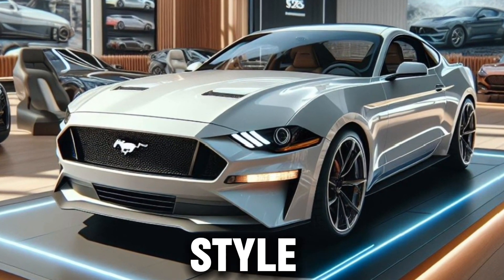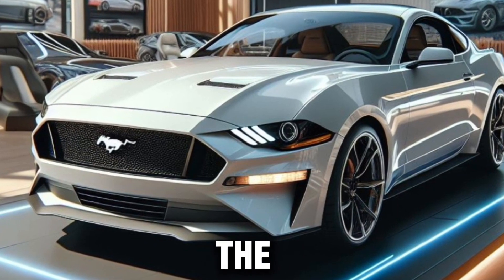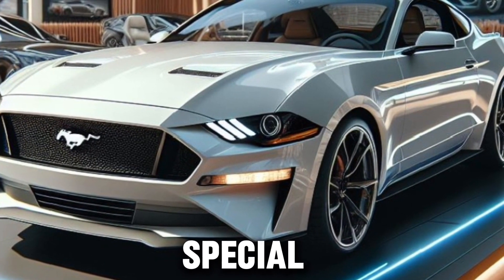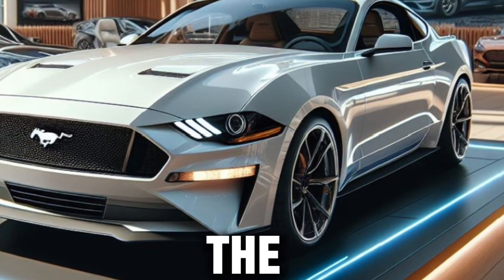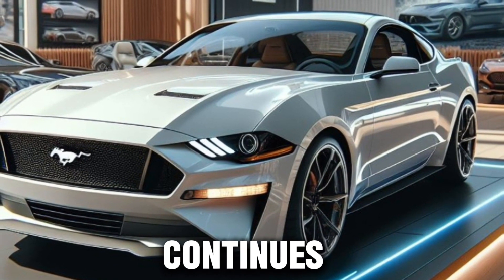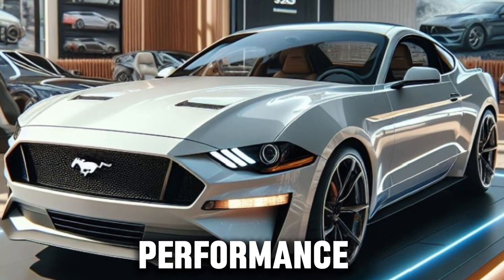Welcome to the world of speed and style, where the roar of an engine and the sleek lines of a car come together to create something truly special. Today, we're diving into the heart of American muscle — the 2025 Ford Mustang, a car that continues to redefine the boundaries of performance and design.